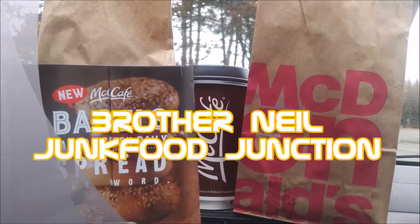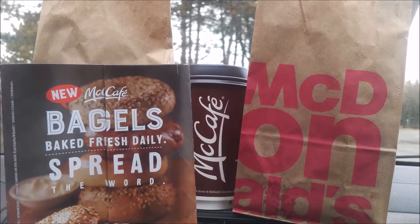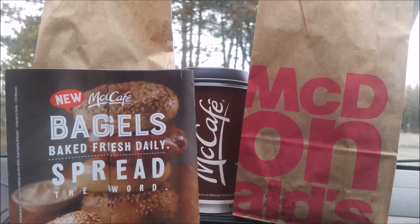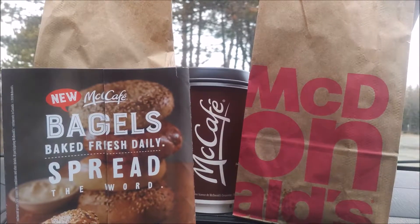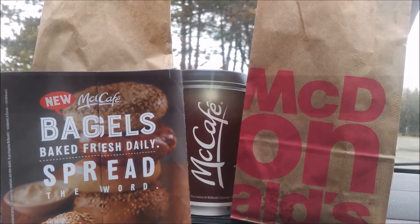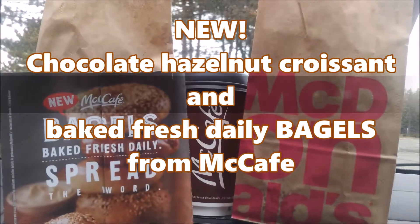Brother Neil here, and today we're trying some new treats from good ol' Mickey D's. McCafe now has bagels baked fresh daily in all locations, and it's new in Canada. And to go with that, they've also launched a chocolate hazelnut croissant.